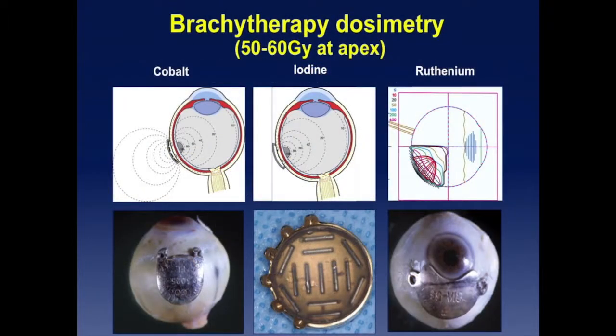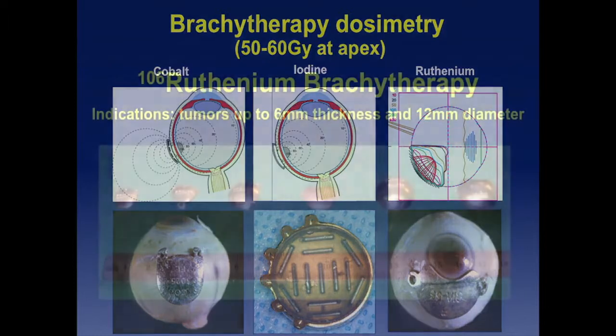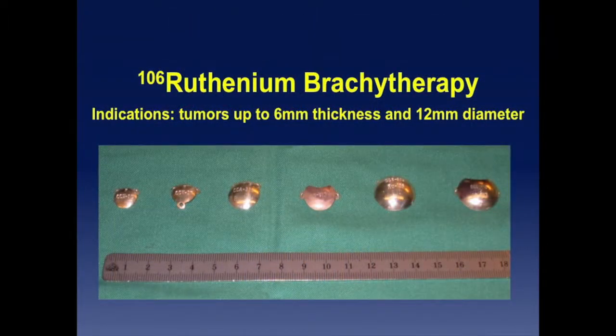For brachytherapy, we no longer use cobalt plaques. We use either iodine or ruthenium. I think there are different indications for these two isotopes. For ruthenium, I use it mostly for tumors up to 6 mm maximum thickness, and 12 mm diameter would be the maximum you can treat. You have different plaque shapes: the CCX is 10 mm in diameter with an 8 mm active zone; there are also larger sizes up to 20 mm active zone.